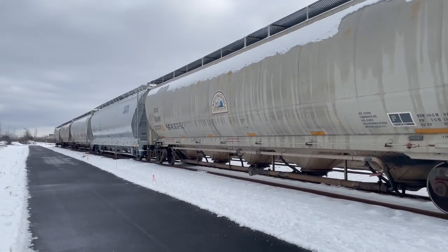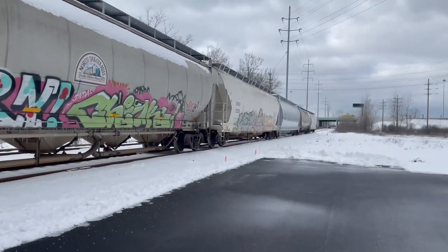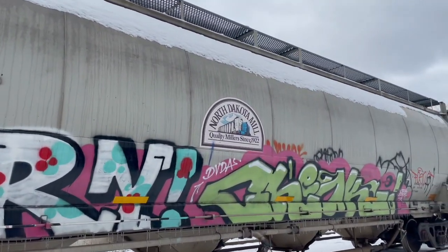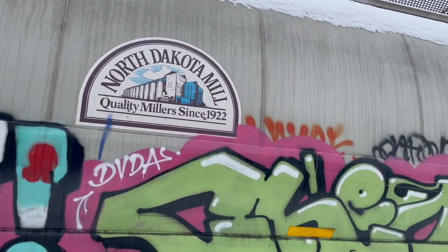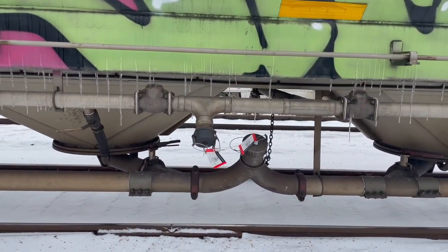I'm going to keep heading down further east to maybe try and catch the crew. I don't know if they're down here or not, but it looks like this is the first string of cars for the new transload customer. Most of these cars have a mill logo on them — this one says North Dakota mill — so I'm assuming it's some type of grain, feed, or something of that sort. They also have the quality seals on them.